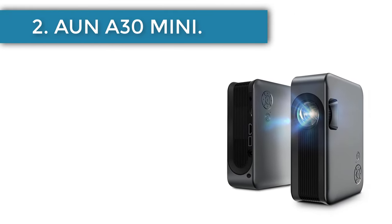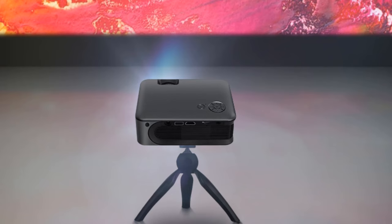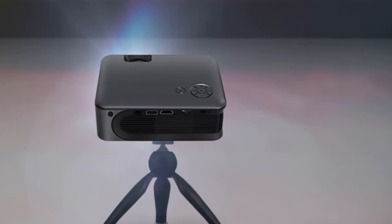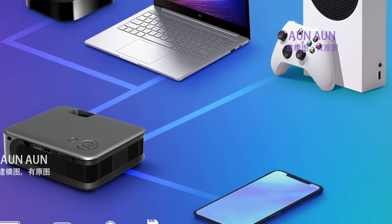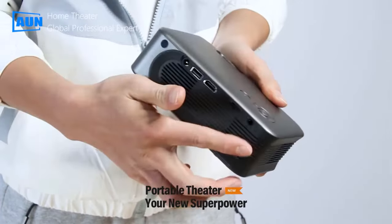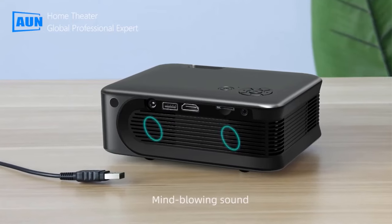Number 2: AN A30 Mini. The A30 projector is equipped with 800x480 pixel resolution, 3000 lumens brightness, 2000:1 contrast ratio, and 30,000 hours lamp life. The mini projector provides viewing sizes from 13 inches to 100 inches with projection distances between 1.6 and 11 feet.